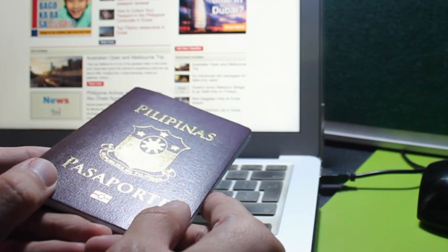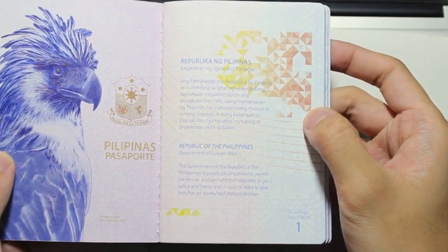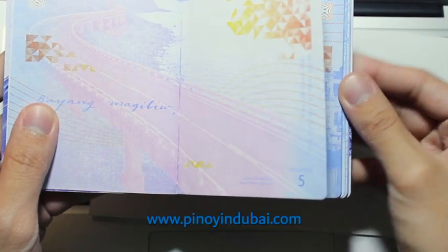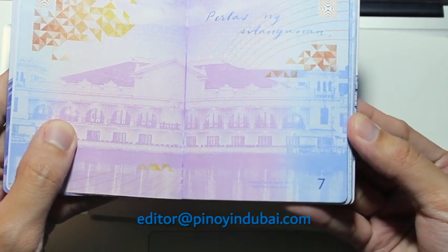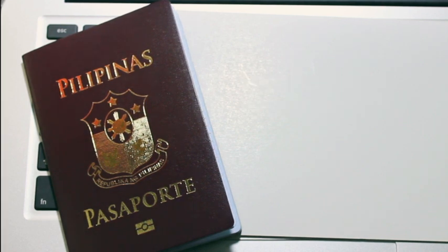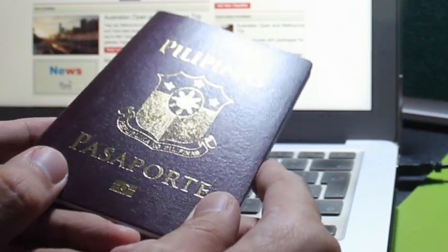I hope this video helps those looking to book an appointment for passport renewal. Please note that the guidelines and fees are valid as of July 2017, so if there are any changes from PCG Dubai, it is best to refer to the official website, which I will include at www.pinoyindubai.com. If you have any questions, please leave a comment, write to me at editor@pinoyindubai.com, or direct message me on social media — at pinoydxb on Facebook and at pinoyindubai on Twitter. I appreciate your support if you could share and like this video. Thank you for your time and see you in my next video. Bye for now!